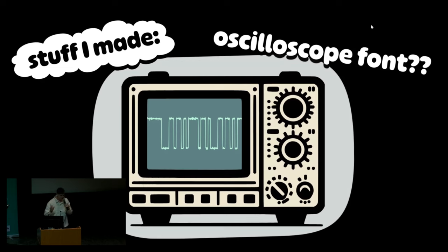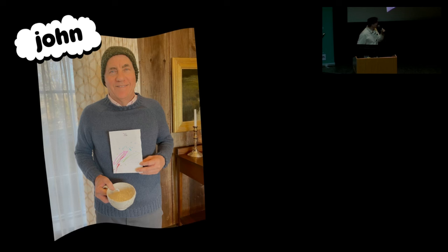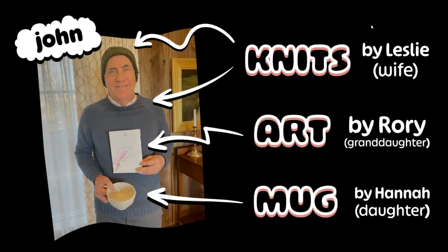So that's a little bit about me and my work, but I want to talk about somebody else really quick. This is John — that's my father-in-law. He is rocking some handmade knitwear from his wife Leslie. He is about to drink some coffee out of a beautiful ceramic mug handmade by his daughter and my wife Hannah. And he is absolutely clinging to a piece of art by my daughter, his granddaughter Rory. That's either a bunny rabbit or a dump truck — we'll figure it out in a couple of years.